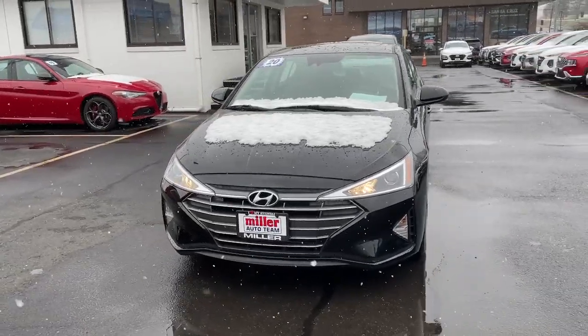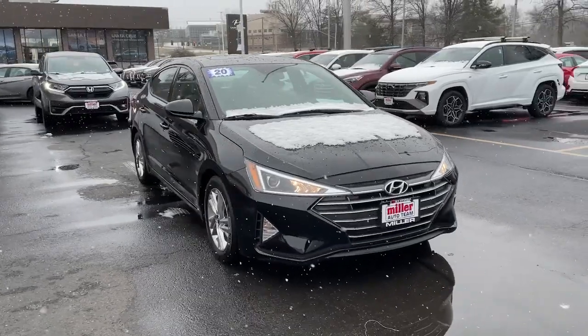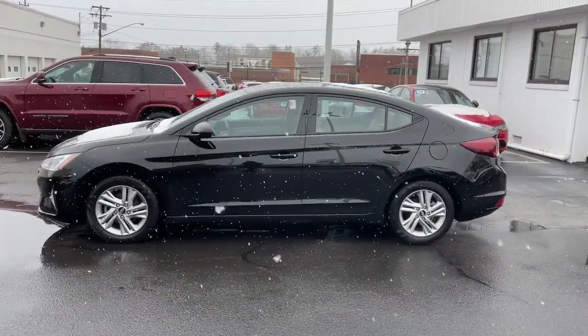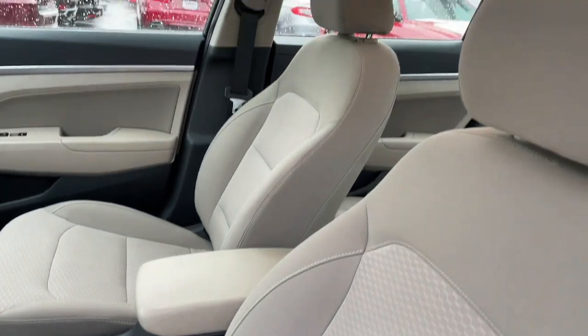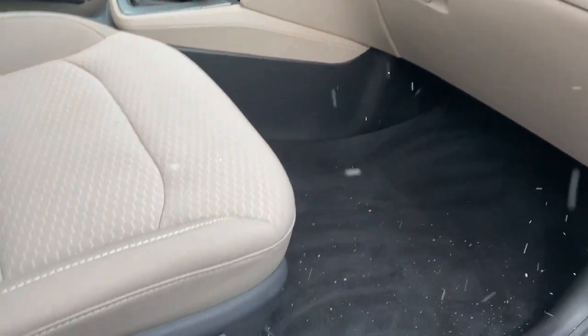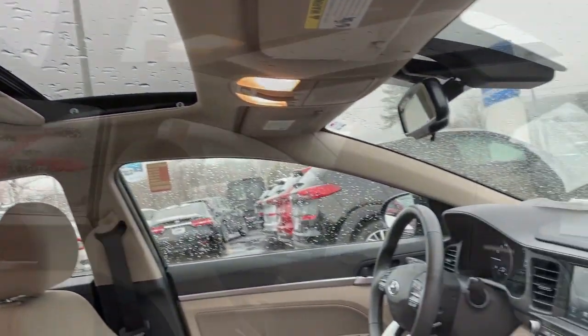Look no further than the 2020 Hyundai Elantra. With less than 15,000 miles on the odometer, this vehicle provides excellent value. This energetic and feature-packed Elantra delivers the style and convenience you need to make driving a soothing part of your busy day. From its sculpted modern looks to its refined ride and tech-savvy approach to safety and infotainment, this compact sedan represents an exceptional value.